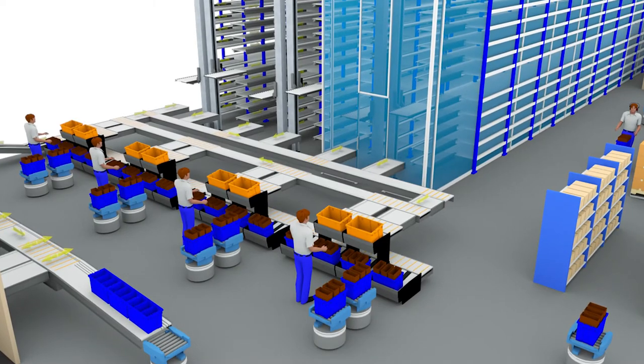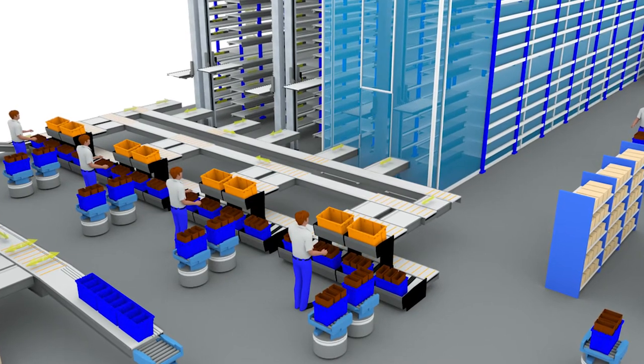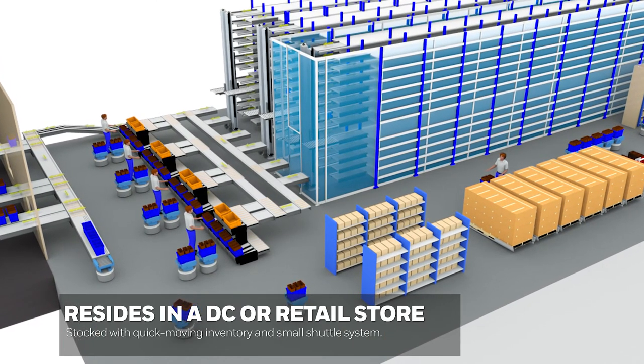These distribution centers, known as micro-DCs, contain automated micro-fulfillment systems. Micro-fulfillment systems are becoming more prevalent in the industry today. That's a small system, usually a shuttle system, that resides inside of a DC or inside of a retail store, and it's set up with quick-moving inventory — a small shuttle system that can respond quickly to the orders.